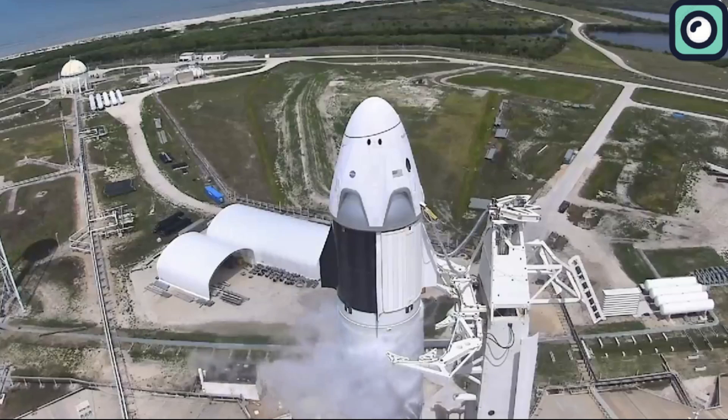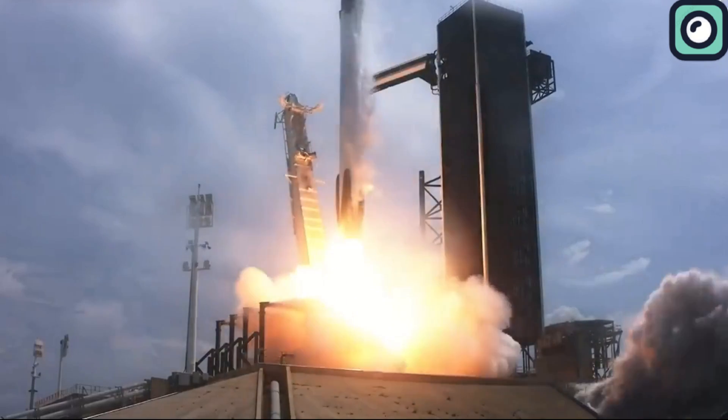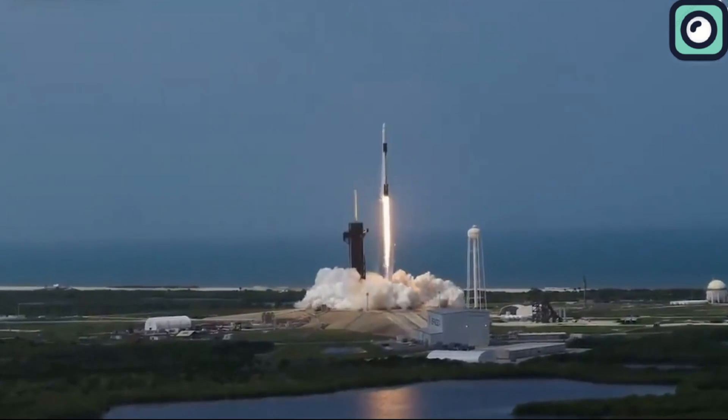SpaceX continues to dominate headlines with its achievements, and they've done it again with their recent crewed flight aboard the Falcon 9 that has notably outperformed Russia. We're going to unpack all the details of this event in this video.